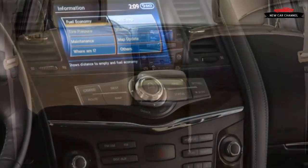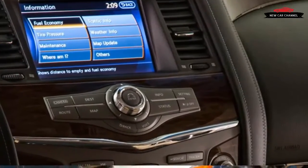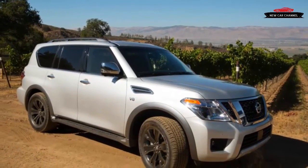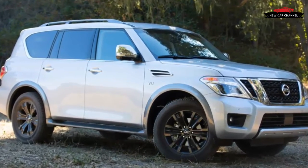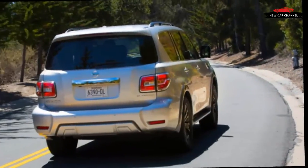Dolled up with extra chrome and leather, it managed to be even gaudier than the Armada — an SUV as imagined by the Toll Brothers. In the McMansion era, that aesthetic was hardly out of step, but sales never came close to those of the Navigator or Escalade. Infiniti switched gears, dropping the Titan-derived behemoth and instead recruiting the international-market Nissan Patrol for Infiniti SUV duty.